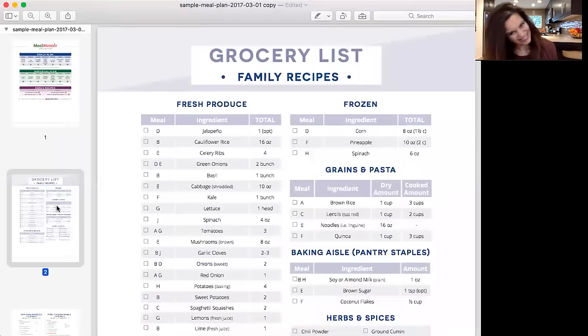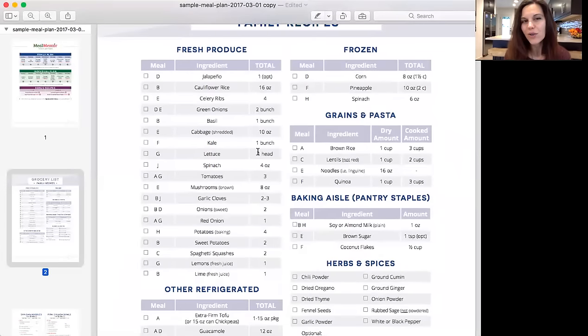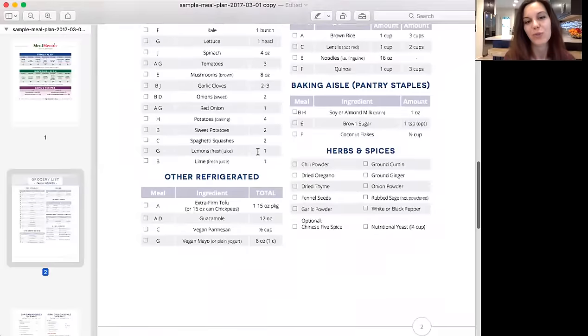Speaking of the shopping list, the new coloring makes it really easy on the eye and every ingredient still has the corresponding letter. So if you are skipping a recipe, it's really easy to cross out what you don't need. Everything is still grouped together the way it is in the store, so there's no crazy backtracking — you're just in and out super fast.